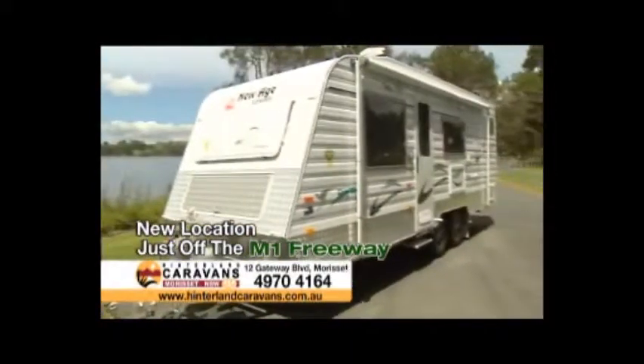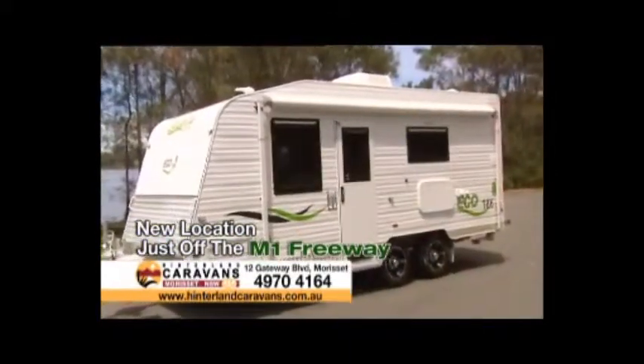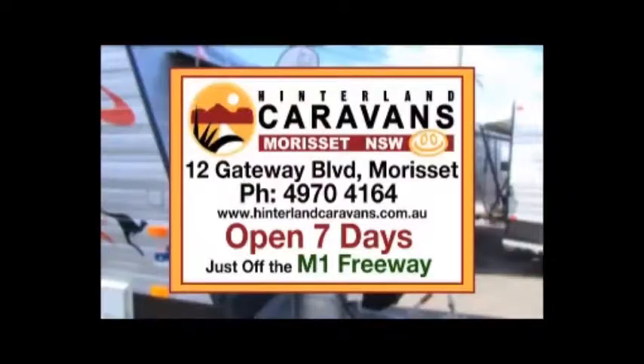Plus, they also stock a wide range of used caravans for sale. So if you've been looking for a new van, there really is only one place to go — Hinterland Caravans, at their new location just off the M1 Freeway at Morissette.